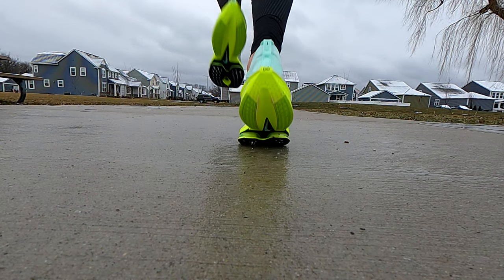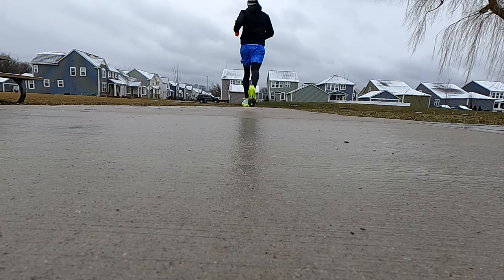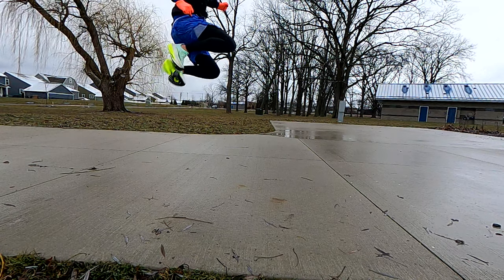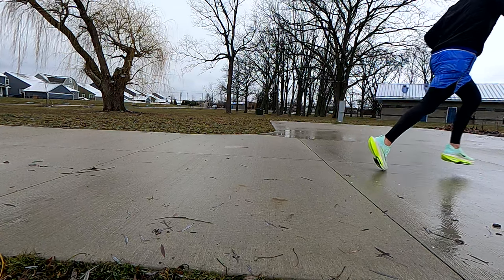Overall, I definitely think the AlphaFly will improve your time, whether you're running a 2:10 marathon, a four-hour marathon, or a five-hour marathon. There is absolutely a benefit to getting these shoes. They're pretty expensive, but there are far more expensive hobbies out there — do you realize how much a good set of golf clubs costs? I do think this shoe is worth it if you're really looking to improve your times. The faster you push the pace, the more you'll probably get out of these. I would not buy these just as a daily trainer — this is definitely a shoe you want to use to hit a specific time or run a race.